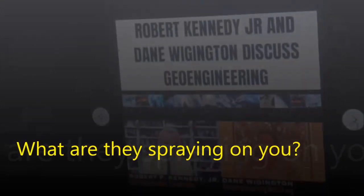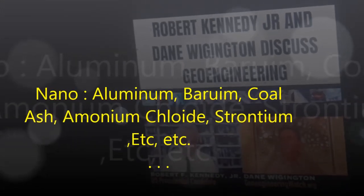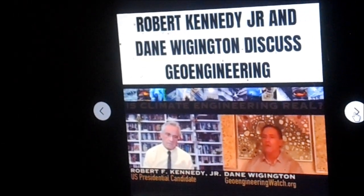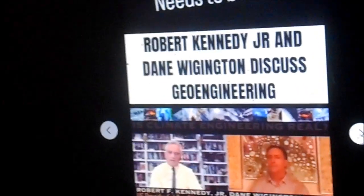The climate engineers themselves have stated their goal of putting tens of millions of tons of aluminum nanoparticles into the atmosphere annually as part of solar radiation management — to block some of the sun's incoming thermal energy — with no consideration of the consequences whatsoever. I start with one thing that a lot of people have heard about, and nobody really knows what...